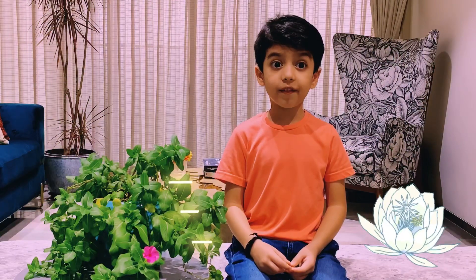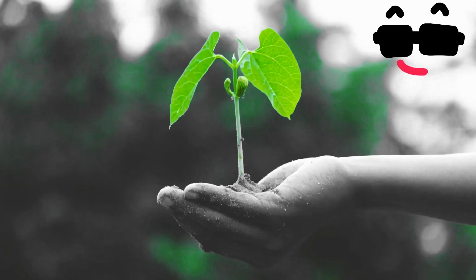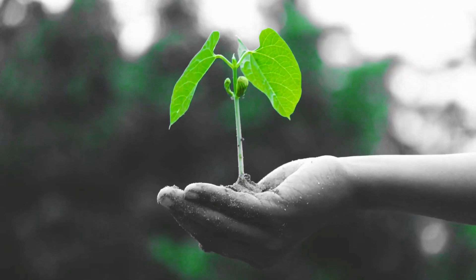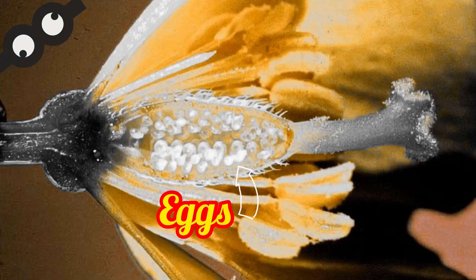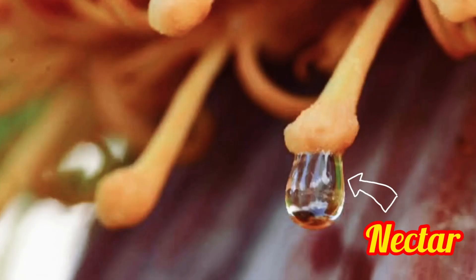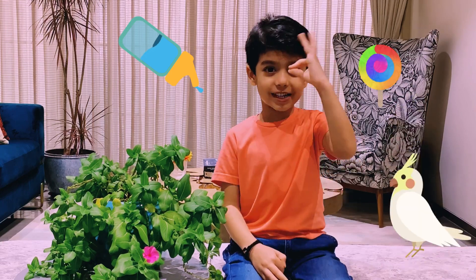Flowers are a very important part of plants. They help in the process of making little baby plants. Inside flowers, plants store pollen, eggs and sweet nectar. Nectar is like candy for birds and insects.